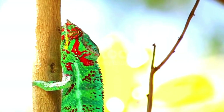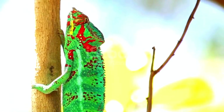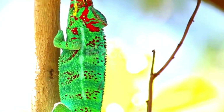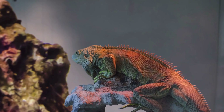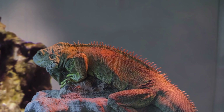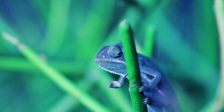Right underneath the chromatophores is another layer of cells called iridophores. These cells contain tiny crystals that reflect light. When a chameleon is relaxed, these crystals are close together, making the chameleon appear darker. But when the chameleon gets excited or wants to warm up, the crystals move apart, reflecting more light and creating brighter colors, like blues and greens.